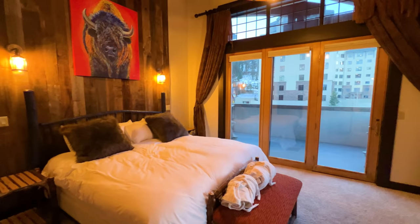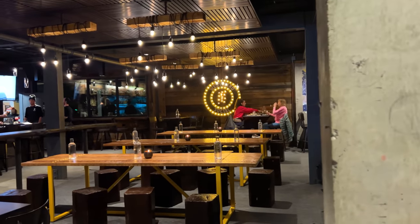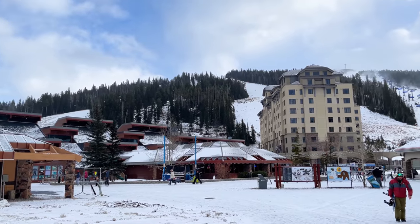In this video, I'll cover the accommodations, the skiing, the activities, the dining, and much more, so keep watching! Many thanks to Big Sky for hosting us!